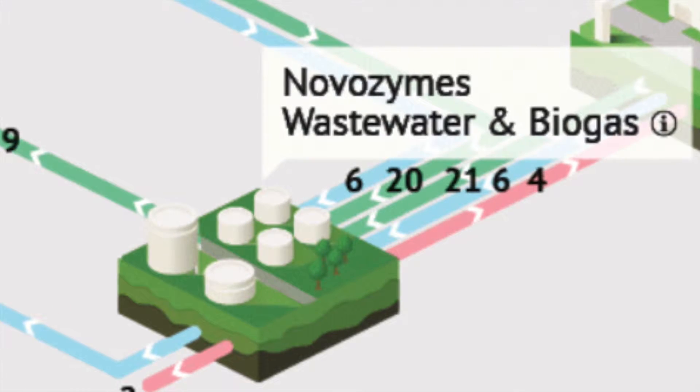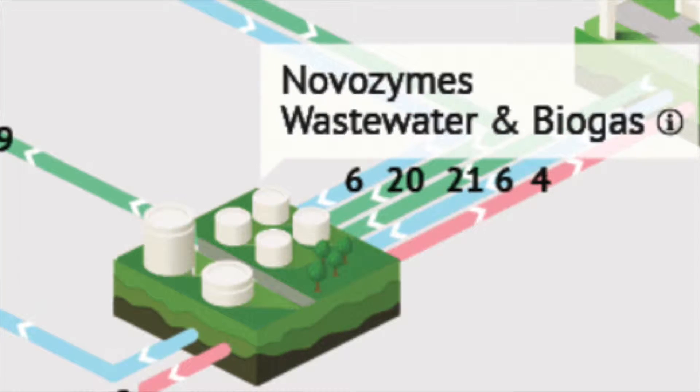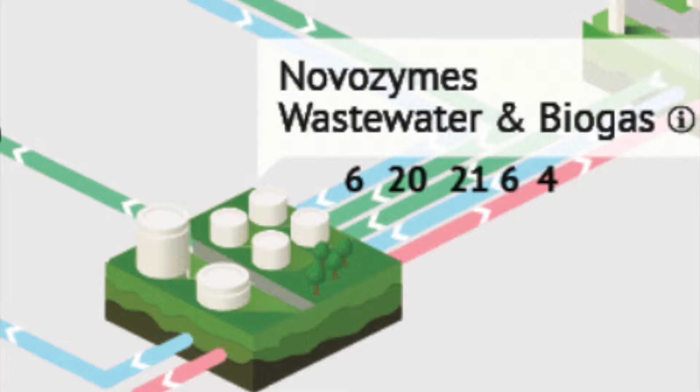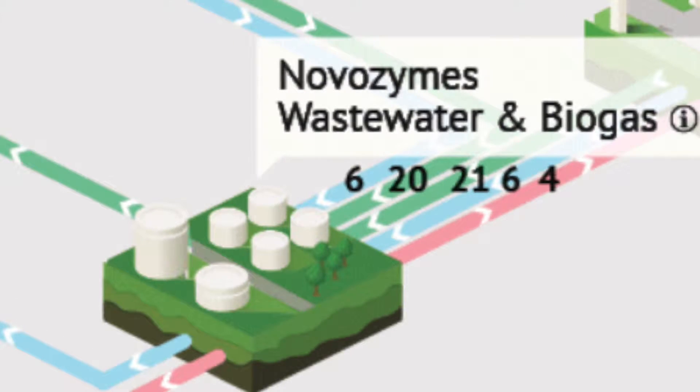Not just their own waste, however — ethanol waste from Novo Nordisk, the largest producer of insulin in the world, is also converted into biogas at Novozymes' plant.